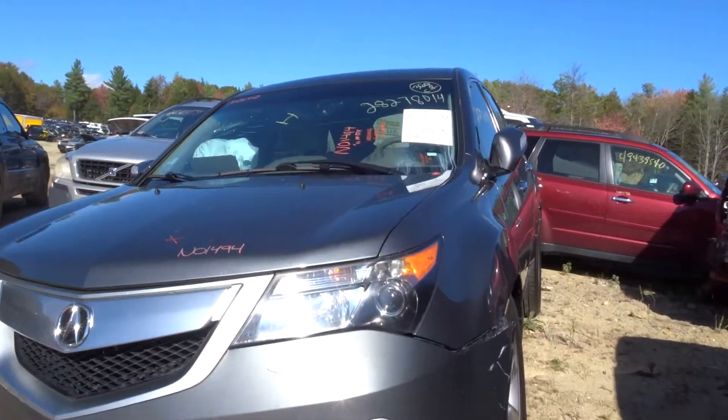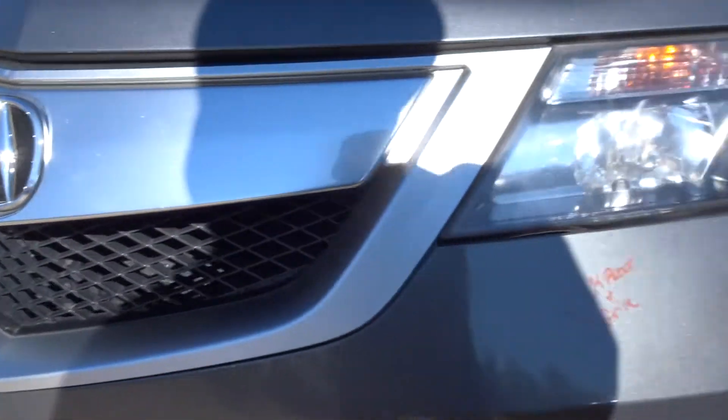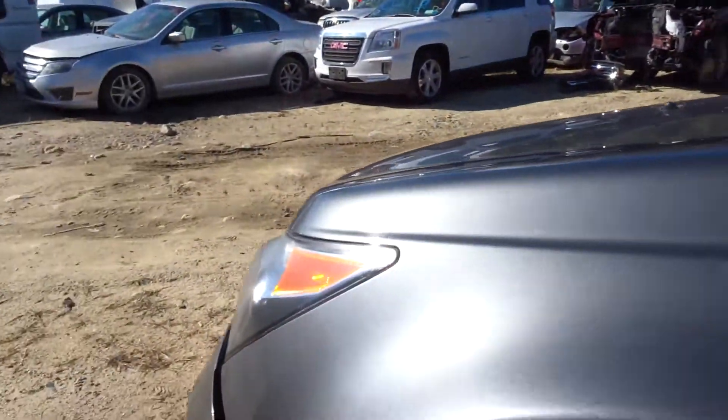Got a good left headlamp on the vehicle here. Got a good decent grille coming off of this bad boy as well — not perfect, but definitely useful. Fender on the left, couple pings, but overall still looks good. Good left knee, complete control arm, spindle, strut. Got a good left door mirror — it's power, body color cover, turn signal.